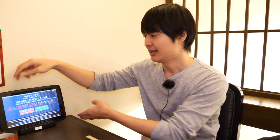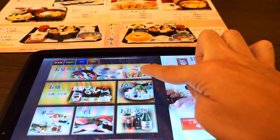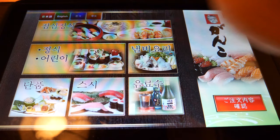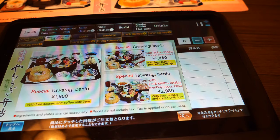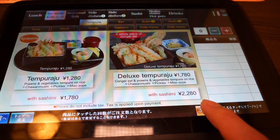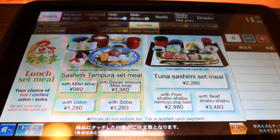Speaking of how to order at this restaurant, there is a tablet next to you — you can order all menus from this tablet. In this tablet you can choose the menu in Japanese, English, Korean, and Chinese. Let's try the English menu. In the menu you can see the food picture with the name of the set. They have many kinds of Japanese food such as sushi, tempura, udon, fried chicken, and more. The good point of this restaurant is they have a kid's menu as well — yes, it's a family-friendly restaurant.